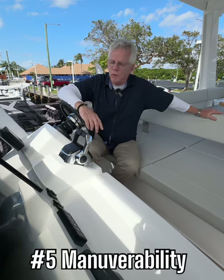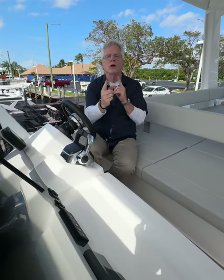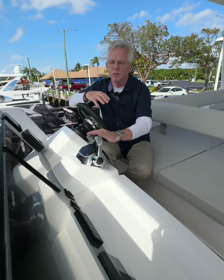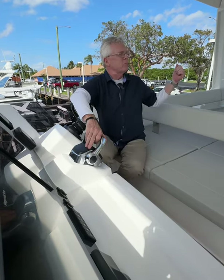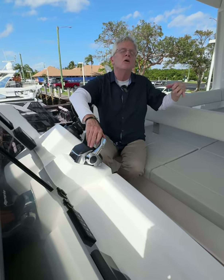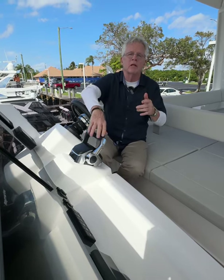Number five, maneuverability. With the engines so far apart from each other on a catamaran, there is so much torque. When you use those engines — one in forward, one in reverse — it just pivots the boat so much nicer. When you're coming into a dock and you put one into reverse, it doesn't so much pull the boat to one side, but brings the boat back and steers it a little. Whereas on a monohull with engines close together, you'd have much more of a turning motion.